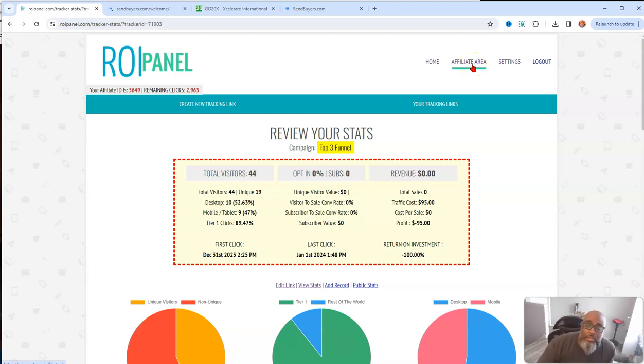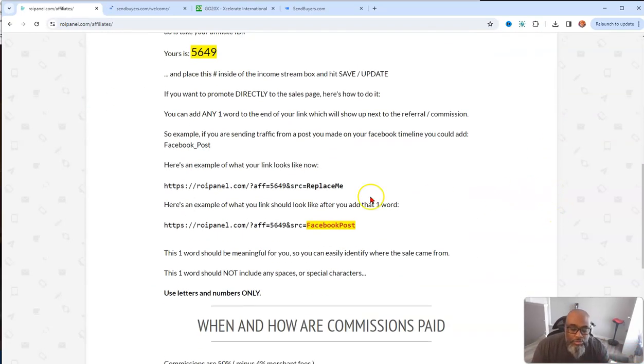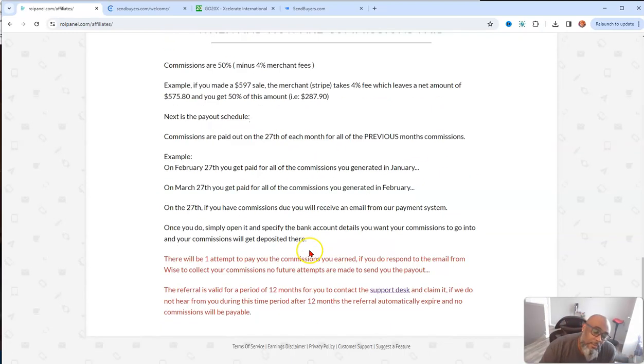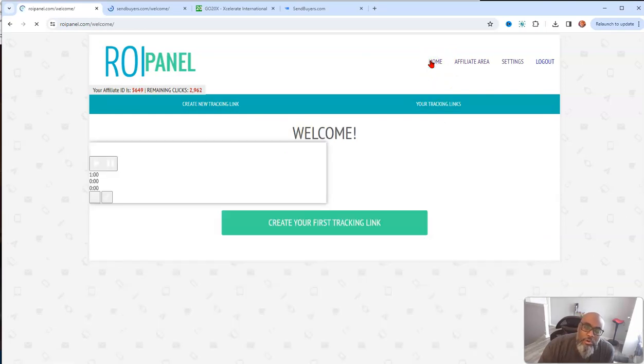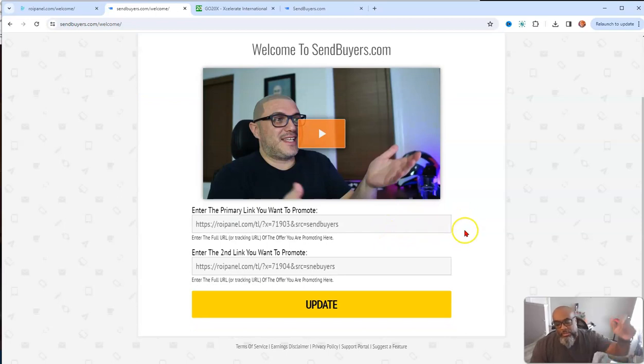I'll also throw in a plug for ROI Panel because it integrates with all of David Deco's systems and you can make commissions off of it — it's actually one of the upsells in the back office. You earn 50% commissions on it and you own it for life. It's a way for you to track your stuff — and remember, if you can't measure it you can't improve on it. You have to measure your clicks and track where you're getting sales from to be successful in the online space. Anyway, that's all — if you have any questions or want to join, there'll be a link in the description box below. Like, share, subscribe — I'm out.